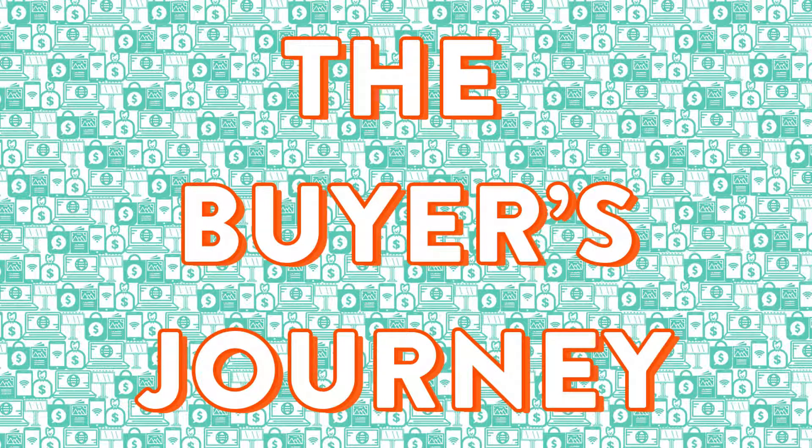Thank you, everybody, for listening to today's episode of The Buyer's Journey. Check us out at Comexis.com, YouTube, and anywhere you can get your podcasts. Follow us on Twitter at buyers underscore journey. Thanks for tuning in. We'll see you next time.